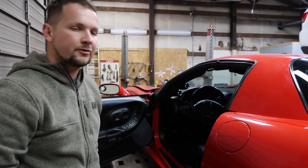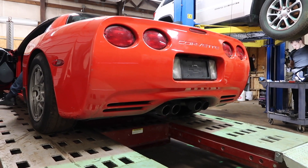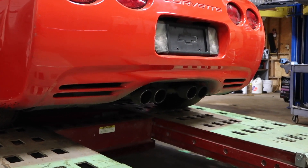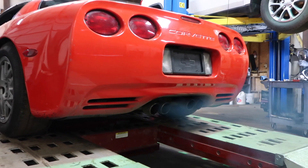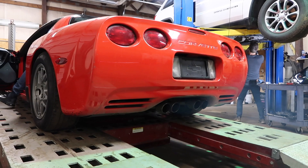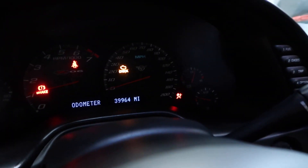I'm going to do a start video for you guys. As y'all can see, the car has some really low miles — 39,964 miles.